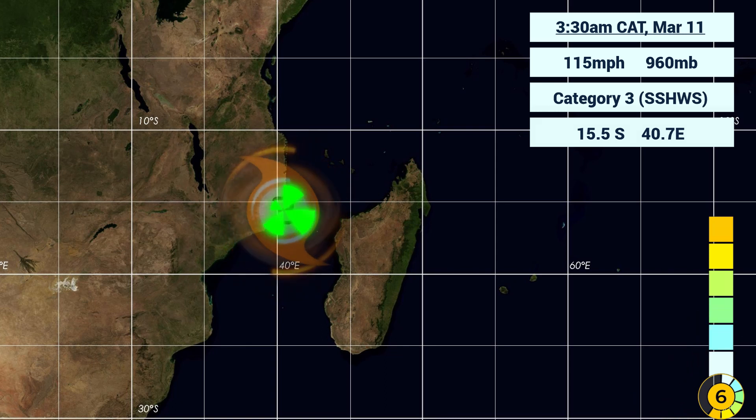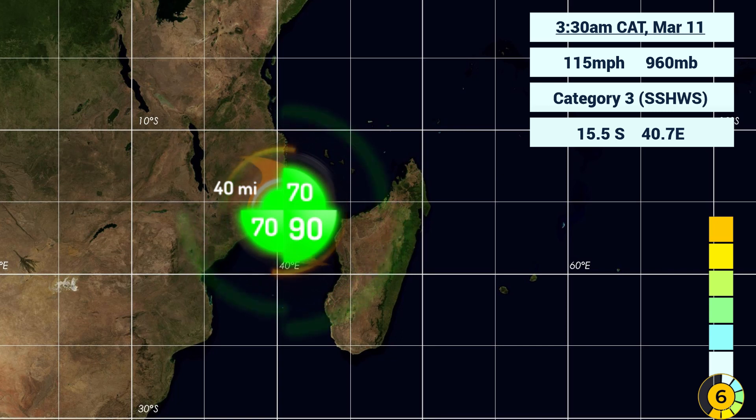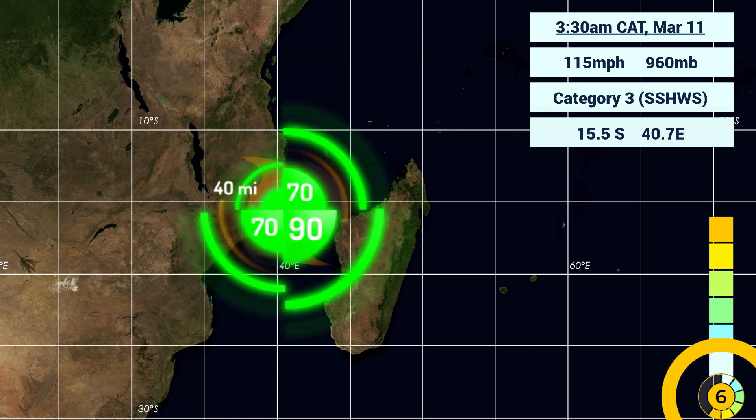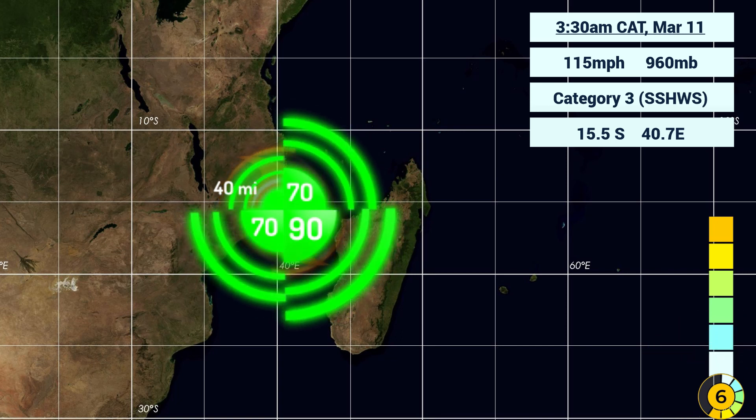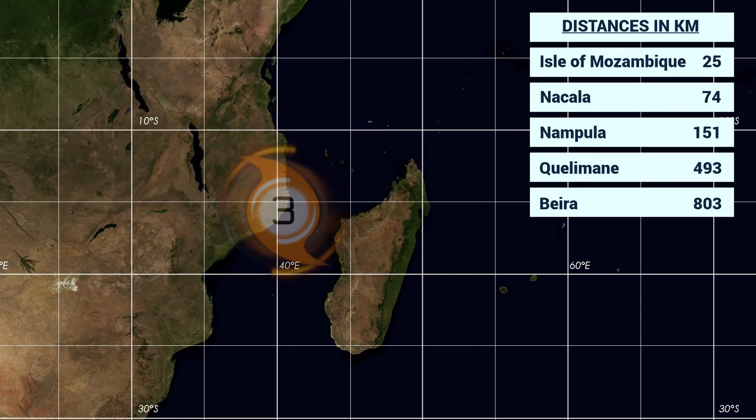The storm is located just ever so slightly inland with a mainly southeast dominant wind field right now, having literally just made landfall. The storm is currently 25 kilometers away from Isle of Mozambique, 74 from Nacala, 151 from Nampula, 490 from Cremeline, and 803 from Beira.